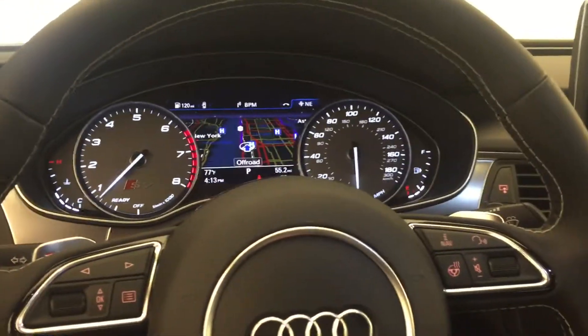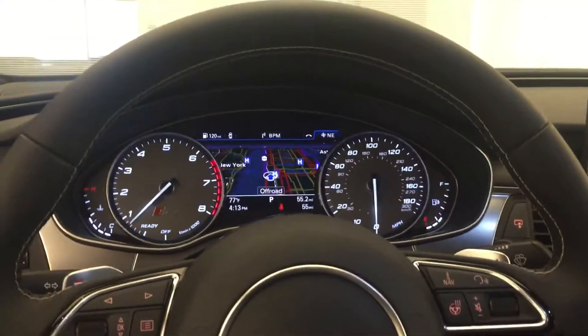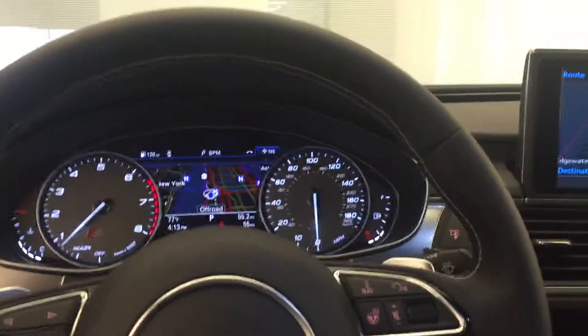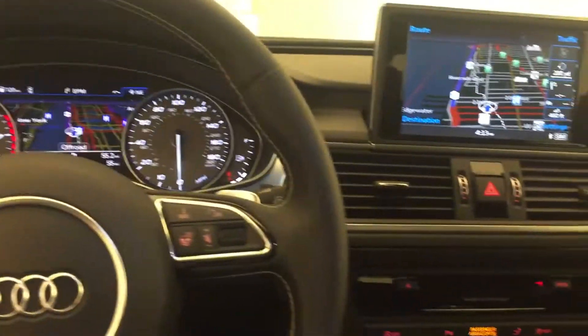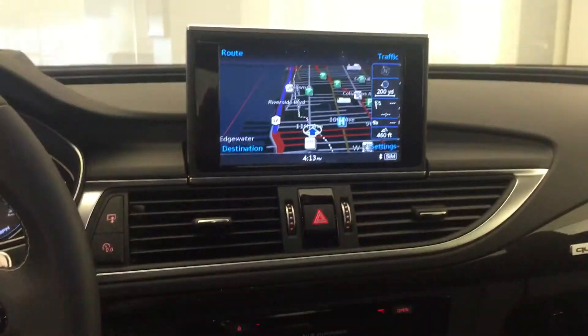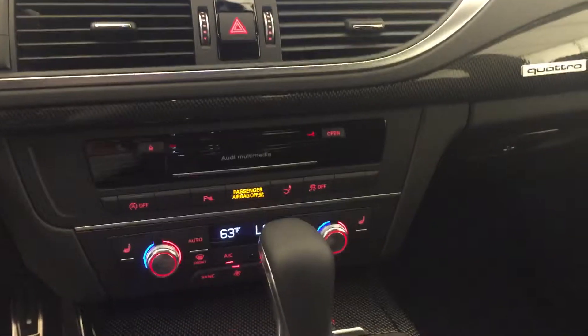My name is Levani here with Audi Manhattan. For those of you that have any further questions, you can certainly reach out to me. You can reach me at 212-515-8200, extension 287. Thank you and have a great day.